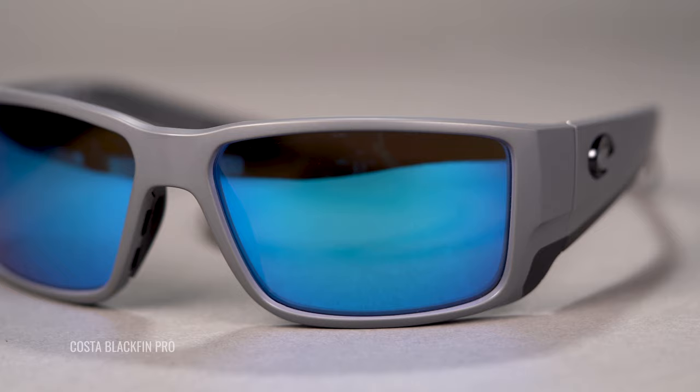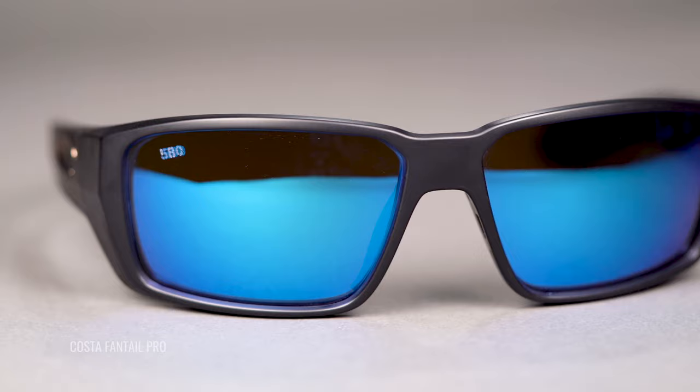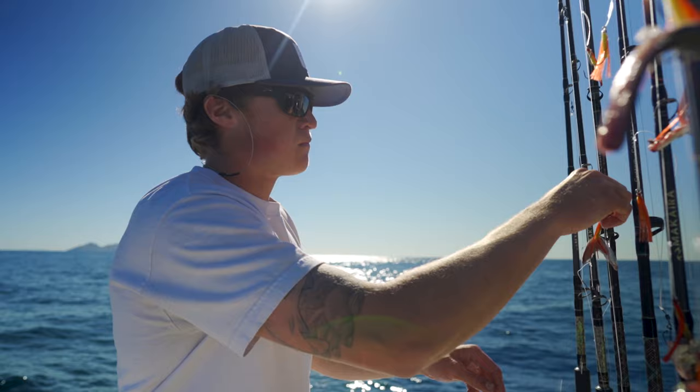For offshore, usually it's a gray tint with a good mirror coating. The most popular you're going to find would be from Costa with their blue mirror lens — that is a gray tint with a blue mirror on the front. Gray is going to be the densest tint, absorbing the most light transmission, giving you the darkest lens possible and the best protection against really, really bright sun.